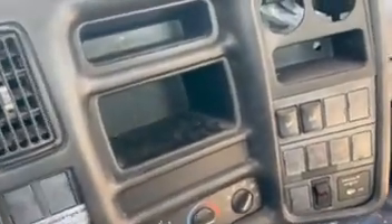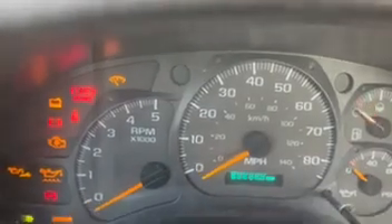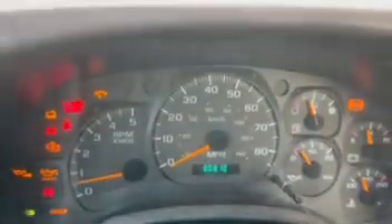Take a look at this beautiful inside in here. We're gonna go ahead and fire the truck up for you — showing 80,000 miles.